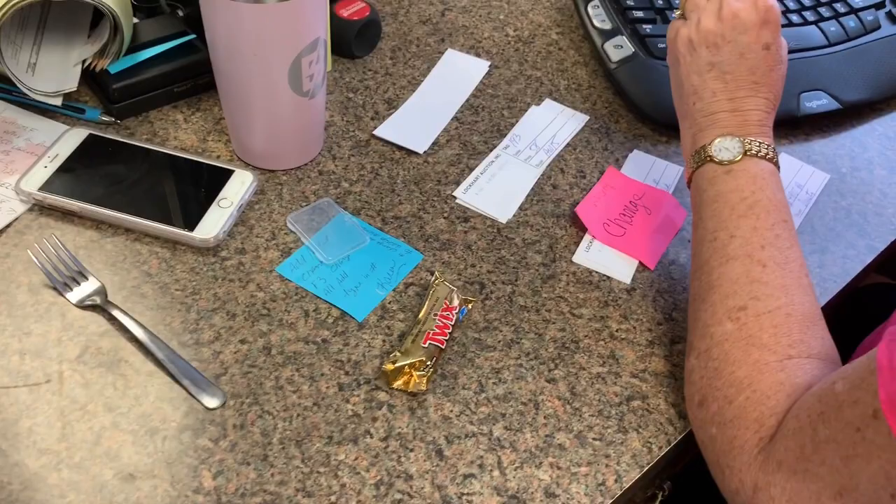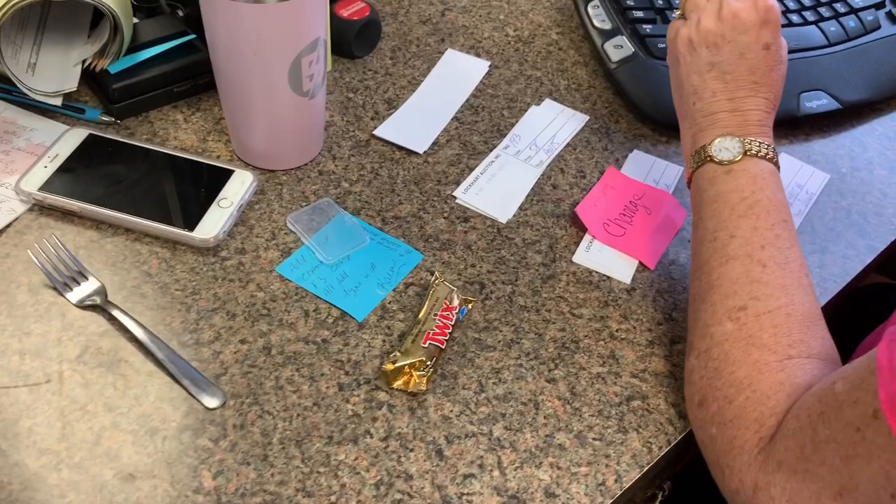Maddie explained the scale ticket — it shows the weight, the price, and who bought the animal, all processed in real time.